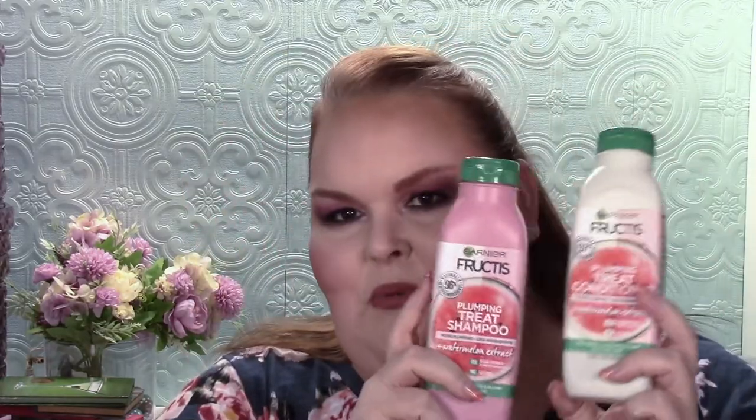I finally finished the Garnier Fructis Watermelon plumping shampoo and conditioner — I didn't care for either of these, not sad to see them go. The US version is a no for me, though it smells delicious if you like watermelon. I also didn't care for that other shampoo whatsoever. And last but not least for hair care, I finished the Briogeo Be Gentle Be Kind hair mask — I don't care for it either and definitely don't think it's worth the money.